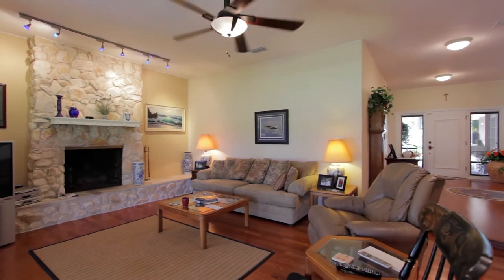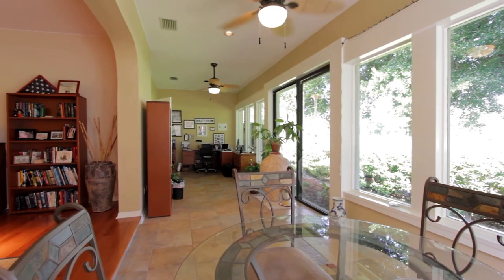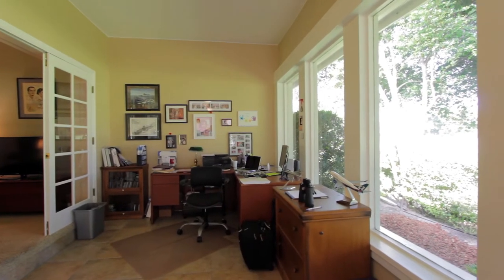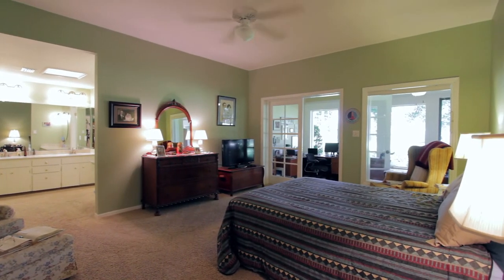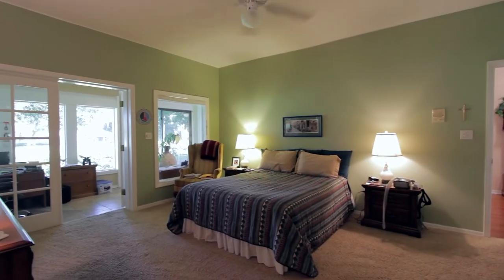The family room is the perfect place for entertaining or unwinding. And what home would be complete without a master suite? The master suite is spacious and boasts amazing views of the golf course.